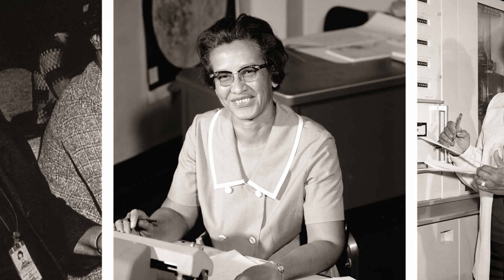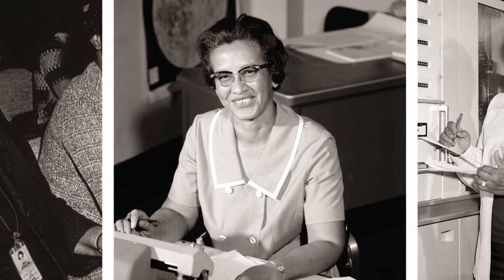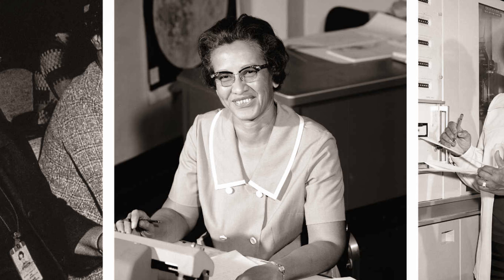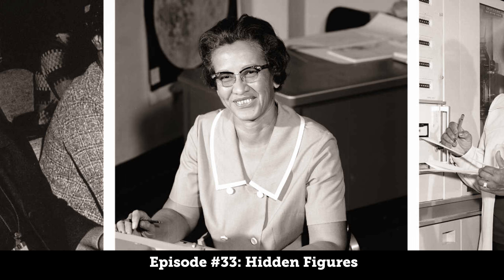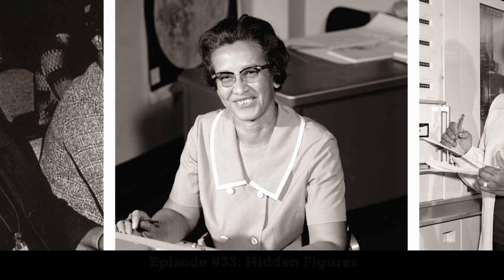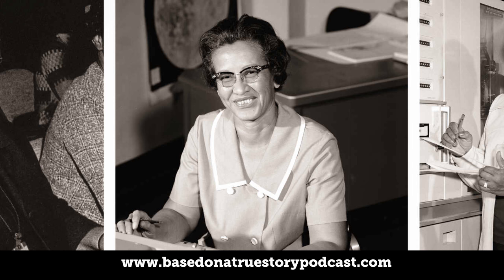Dorothy was born as Dorothy Johnson on September 20th, 1910 in Kansas City, Missouri. After her family moved northeast to Virginia, Dorothy attended college at Wilberforce University in Wilberforce, Ohio — a tiny town with less than 2,000 people. If you're familiar with Ohio's geography, Wilberforce is just east of Dayton, sandwiched between Columbus and Cincinnati, about 60 miles east of the Ohio-Indiana border.